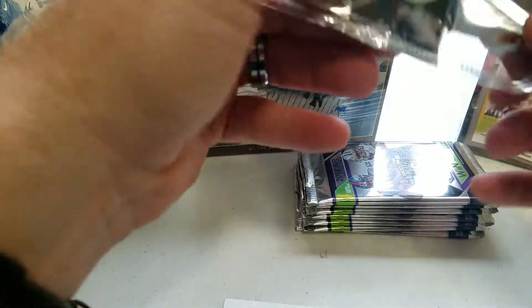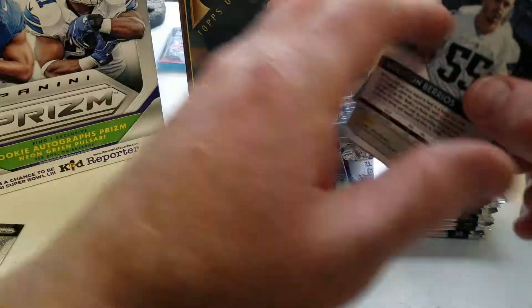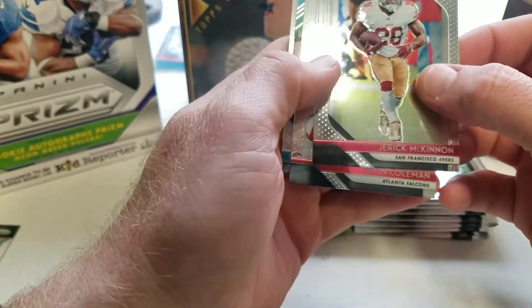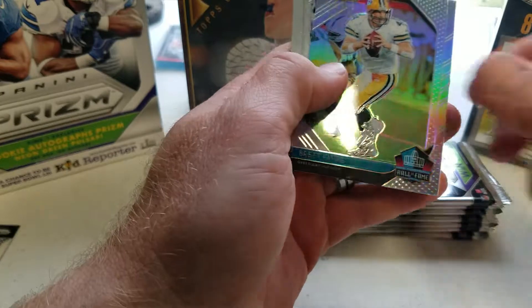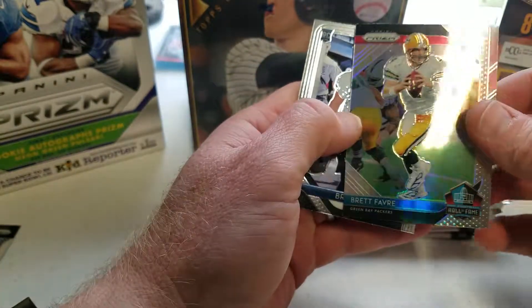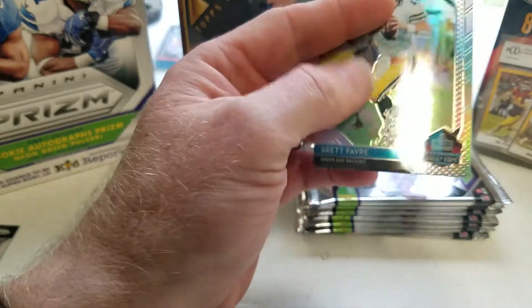These prism packs are very difficult to open sometimes — that's the only bad thing I hate about them. Let's look here: Jarek McKinney, Tevin Coleman, and got a Brett Favre Hall of Fame insert — set that aside — and a Braxton Berrios.